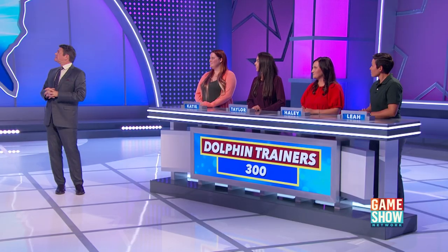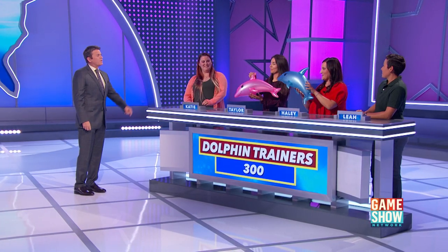We actually brought two dolphins with us today. We take them with us everywhere. There's the tank. Got them right here. You guys want to get them out? Oh, those guys.